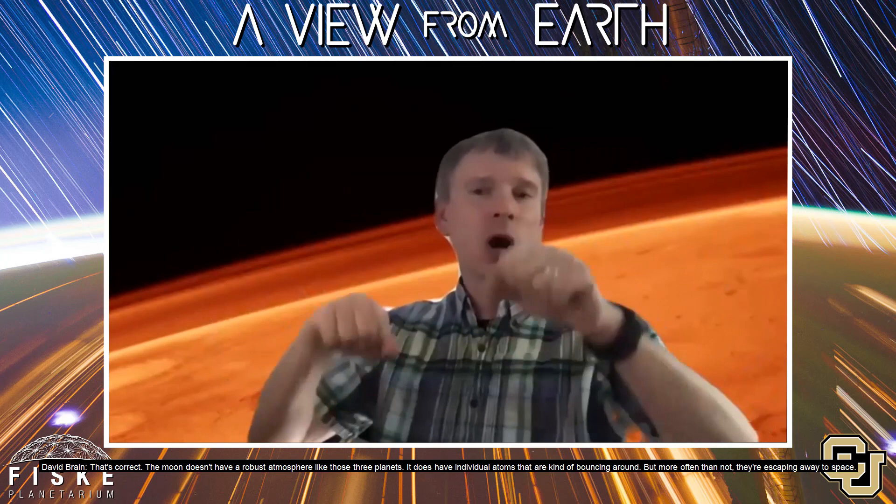That would explain why the moon has no significant atmosphere — it's not massive enough to hold onto it, nor is it hot on the inside anymore to have geological processes that would help contribute to it. The moon doesn't have a robust atmosphere. It does have individual atoms bouncing around, but more often than not they're escaping away to space — it has a really puny gas envelope because it's so small.